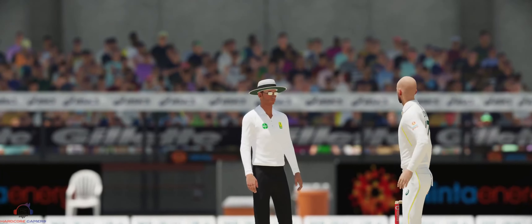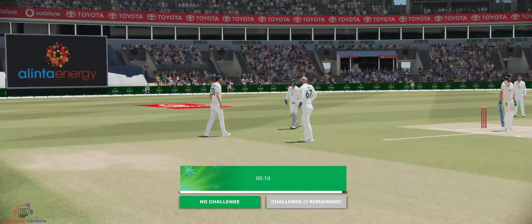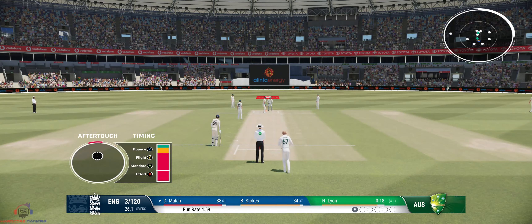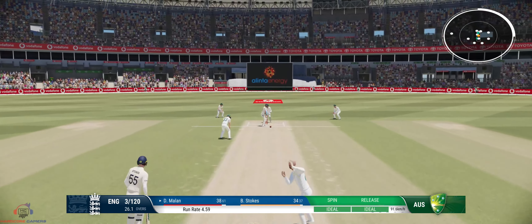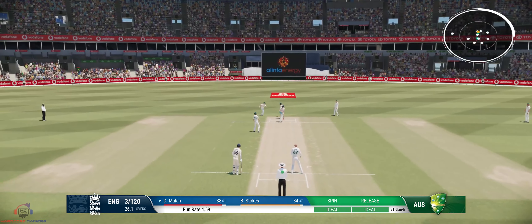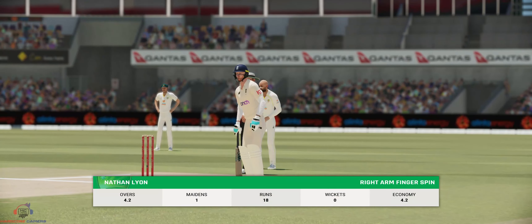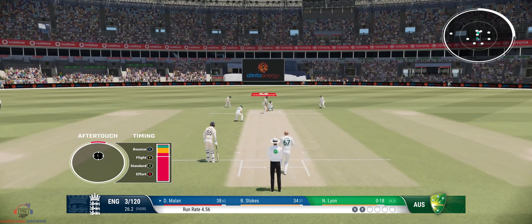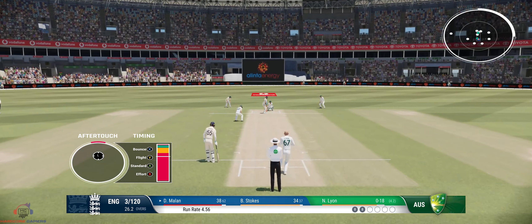England are three for 120. Misses everything — big appeal! Good piece of fielding to stop some runs. Collects that one, simple as you like inside the ring. Timing just a little early on that occasion.